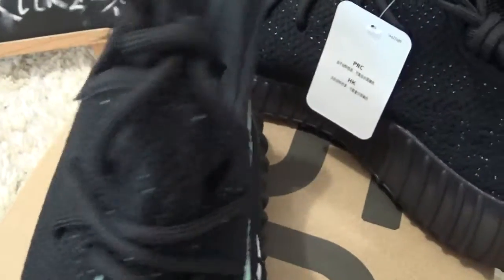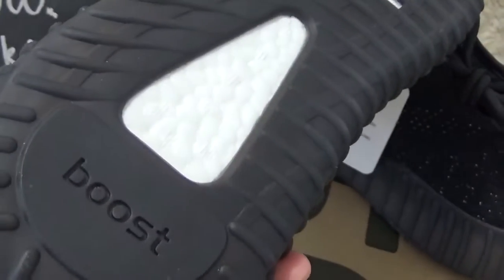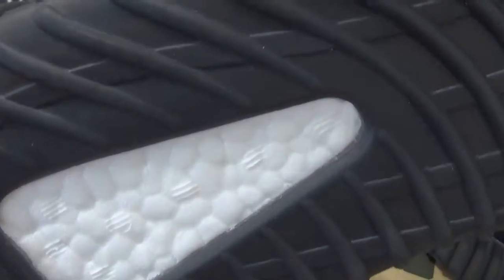And for the front and the tongue. And for another side of the Yeezy. And for the bottom, we can find the soft boost.